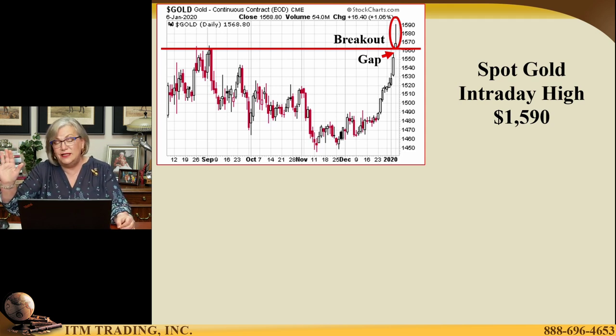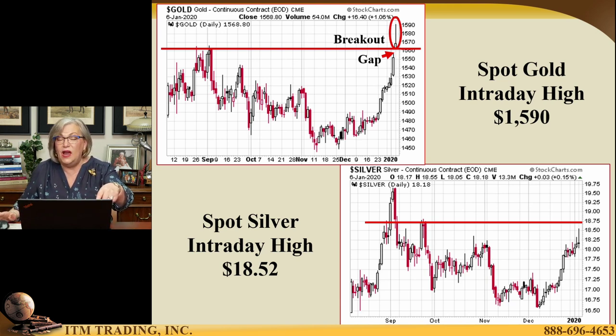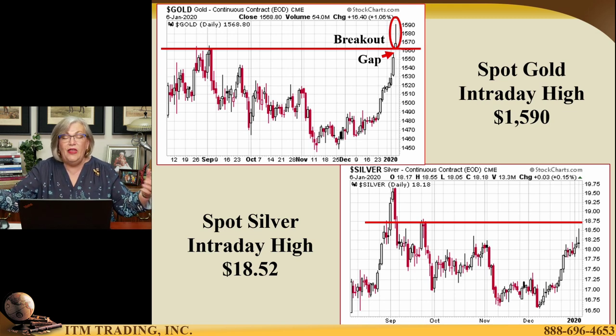Spot silver — same kind of time frame. I did this back to September because that's when the repo market started falling apart and the Fed started acting. It's not a big surprise that you saw a decline in pricing, because the Federal Reserve started pumping all that new money into the system because the money markets froze. They froze — not something that might happen, but something that actually did happen. And they're panicked. Rising gold price is an indication of a failing currency. They don't want you to know that; they just want you to believe the market new highs. We're going to talk about that too.